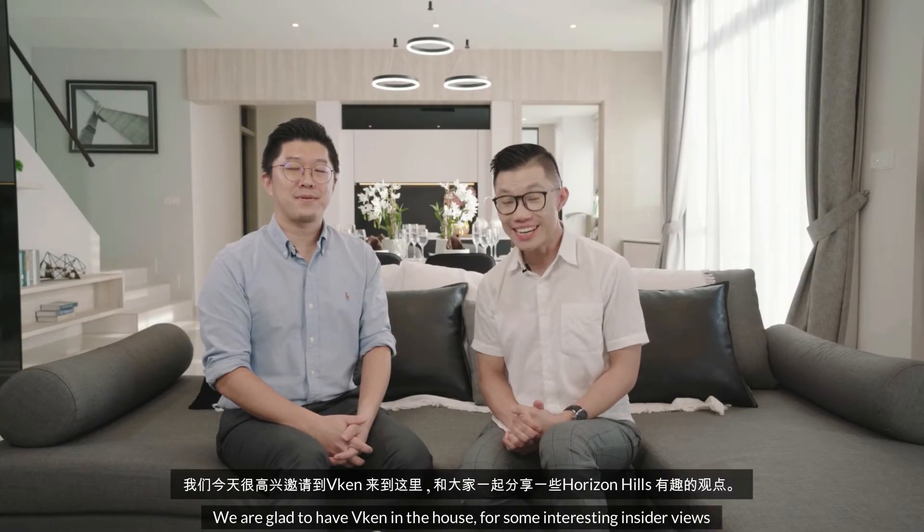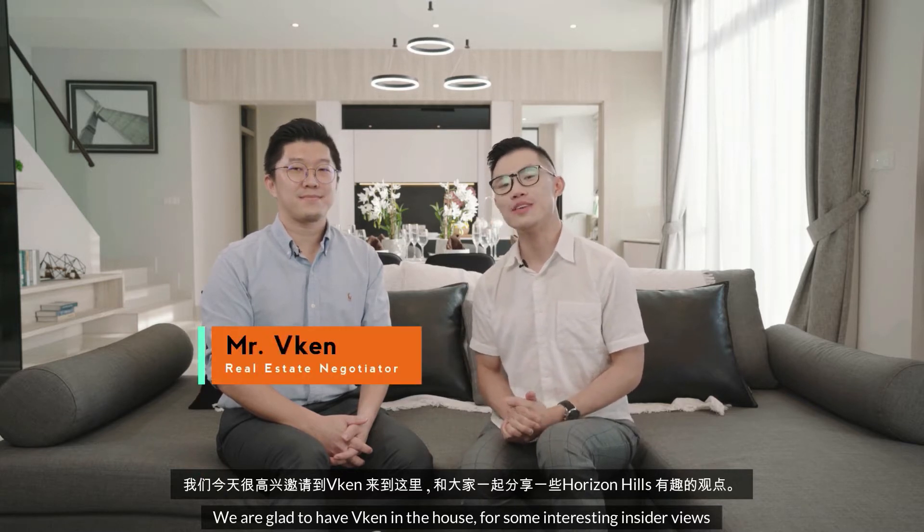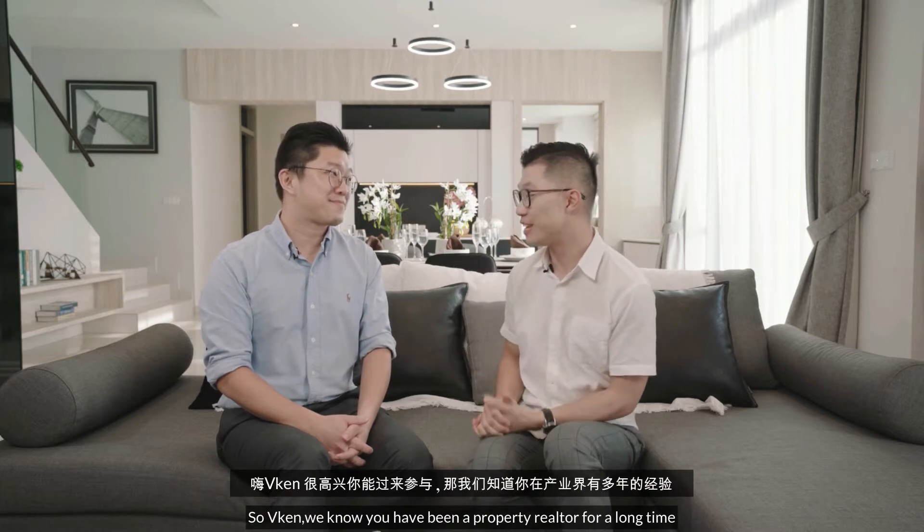This is Chloe, and we are very happy to welcome Vincent here to share some of his views on Horizon Hills. Hi, Vincent — very happy you can join us here. I know that you have a lot of experience. Please share with us some of your insights.